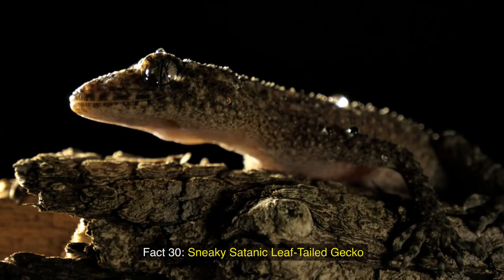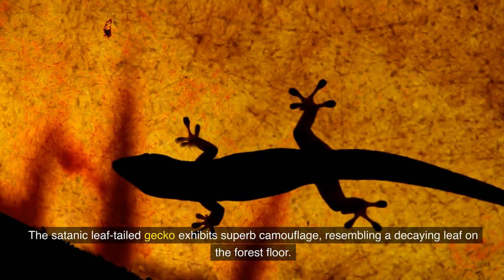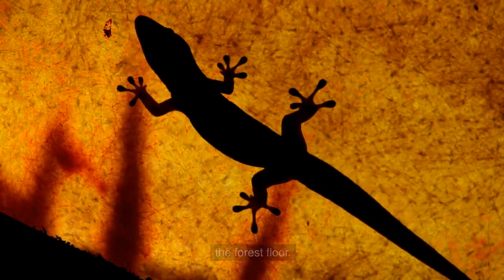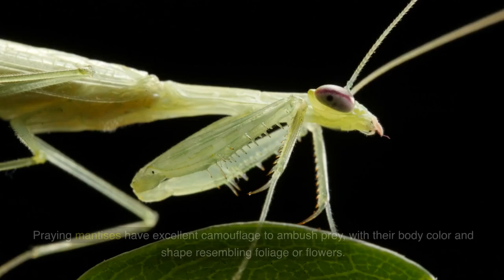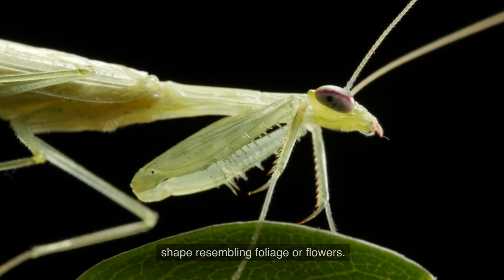Fact 30: Sneaky satanic leaf-tailed gecko. The satanic leaf-tailed gecko exhibits superb camouflage, resembling a decaying leaf on the forest floor. Fact 31: The disguised praying mantis. Praying mantises have excellent camouflage to ambush prey, with their body color and shape resembling foliage or flowers.